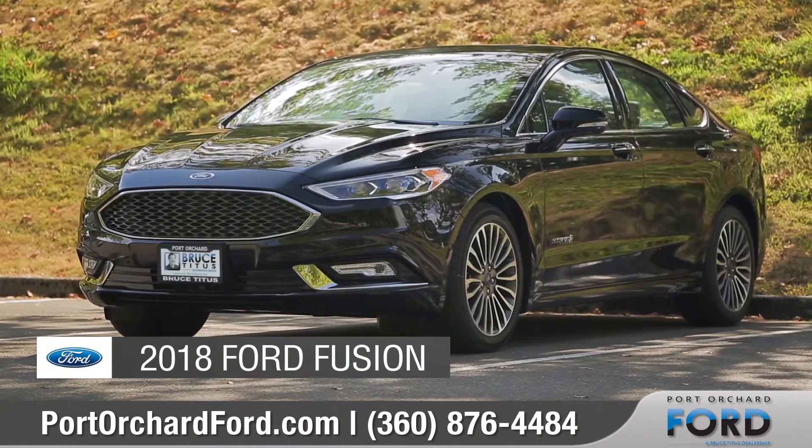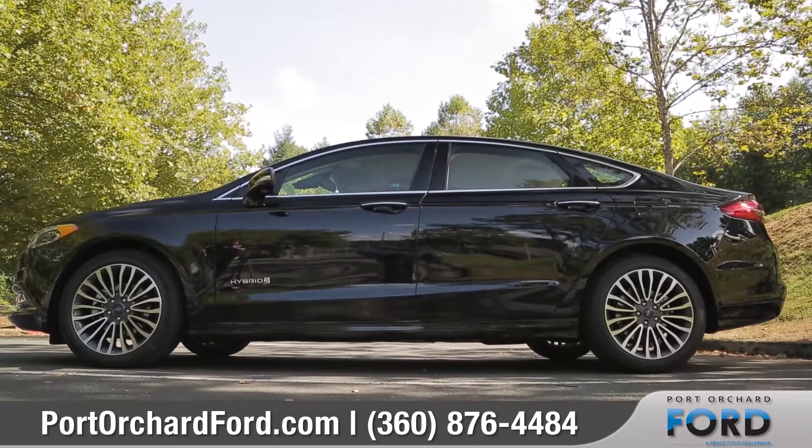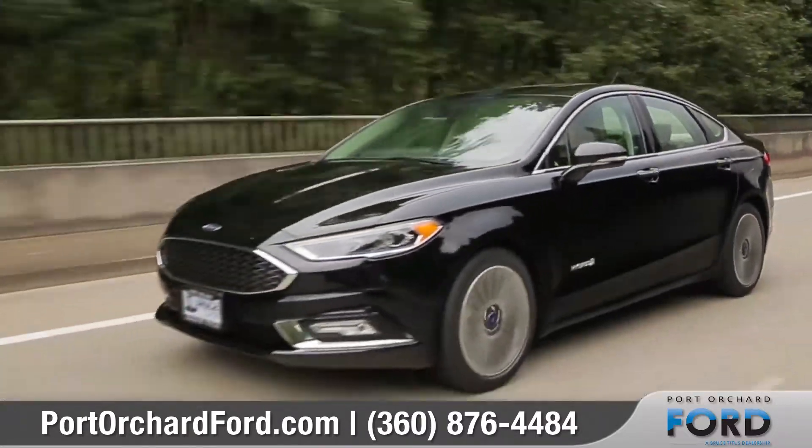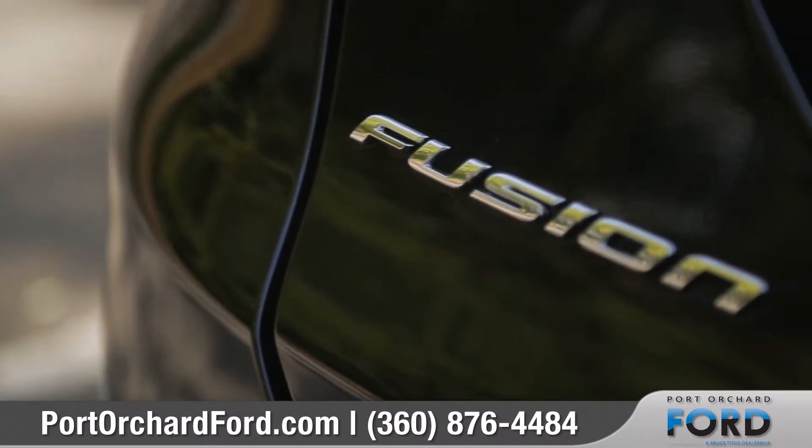Today we'd like to talk about the 2018 Ford Fusion. The Fusion stands out thanks to its good looks along with powerful performance and intelligent technology. Come with us as we take a closer look.